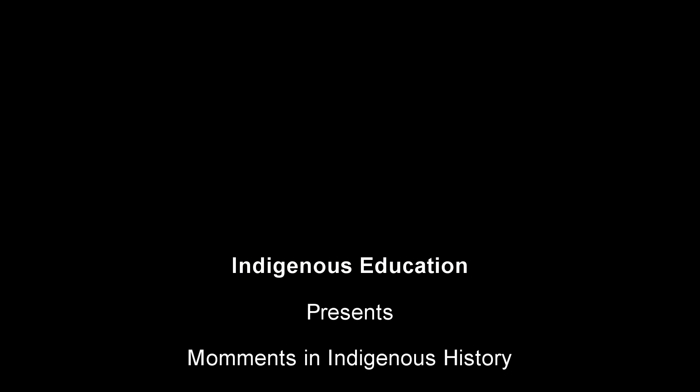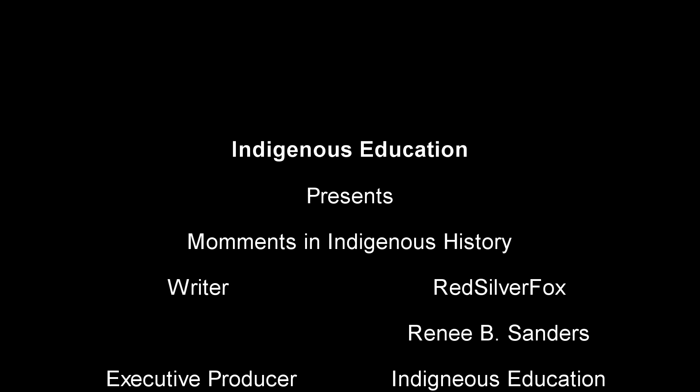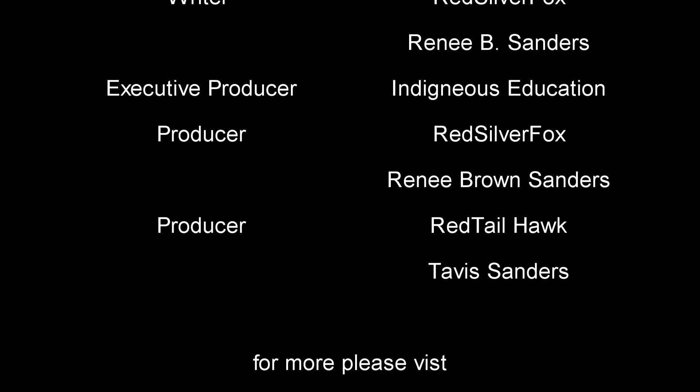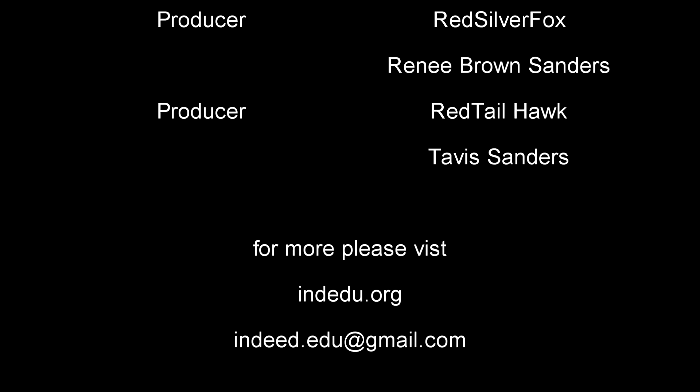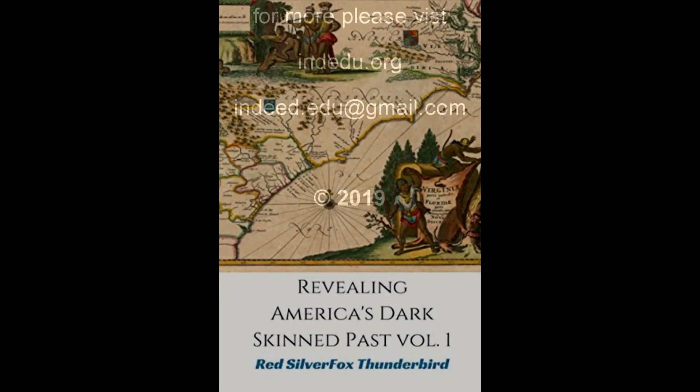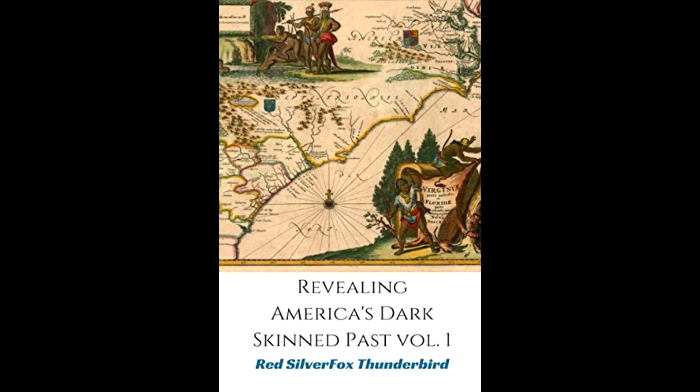You have just finished watching Indigenous Education's Moments in Indigenous History. If you're interested in learning more about the mounds of North America, please check out our book, Revealing America's Dark-Skinned Past, Volume 1, available on Amazon. Thank you, and we hope to see you next time.